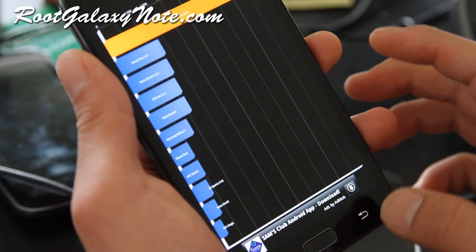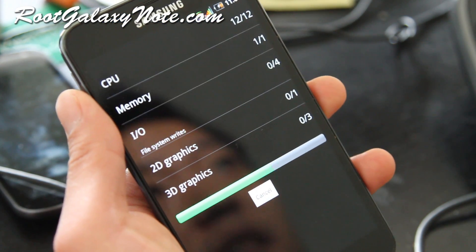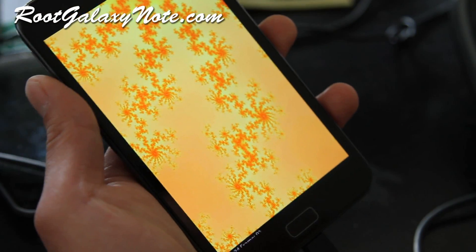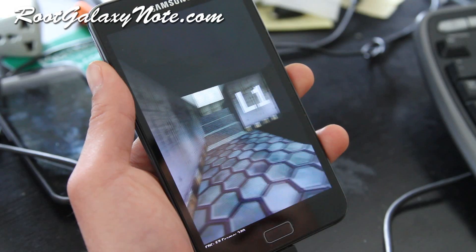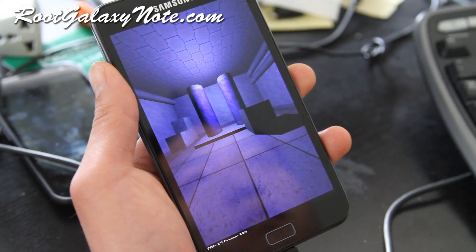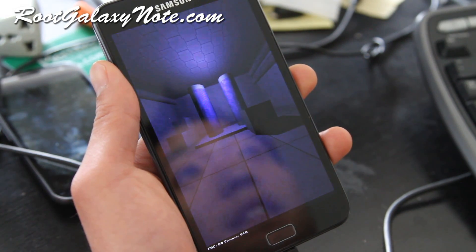Let's do a full benchmark — look at that thing blaze through Quadrant! That is fast. I've been using the stock ROM and it's sometimes a little bit laggy, but this thing can be overclocked probably even farther, probably to 1.8 gigahertz.